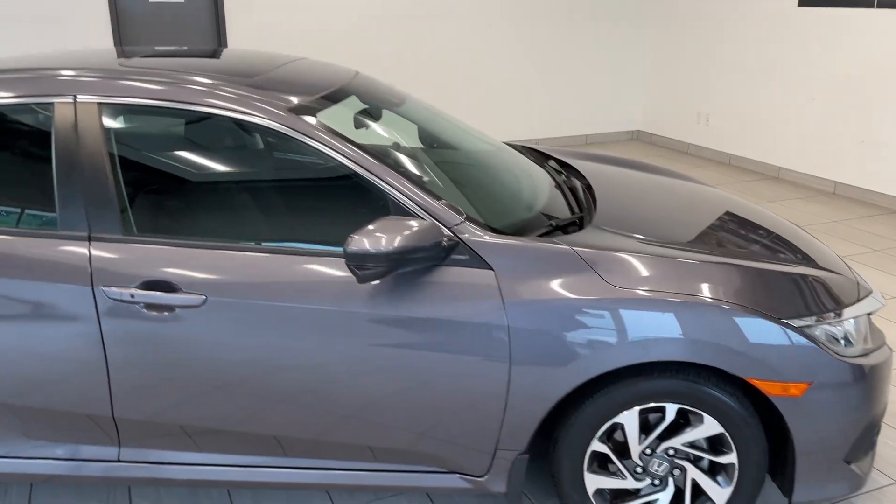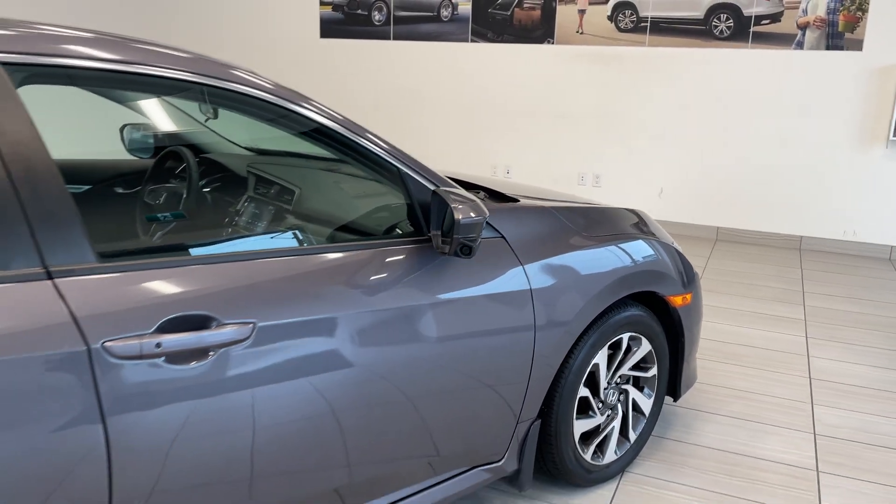With the EX you can get those nice alloy wheels there, sunroof up on top, and the Honda Lane Watch — that camera right there in your side view mirror.